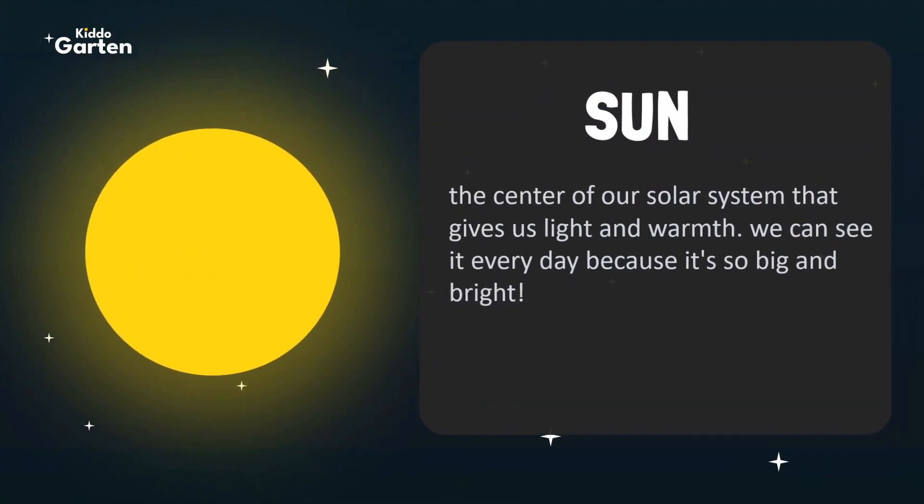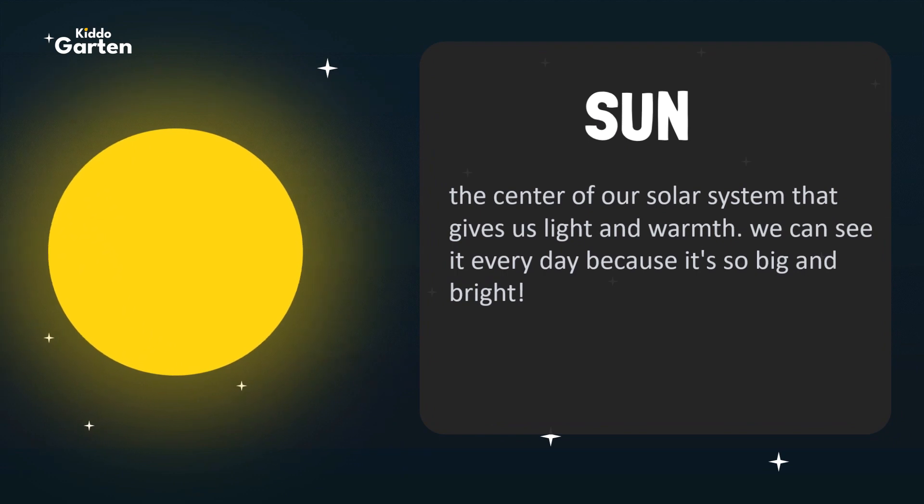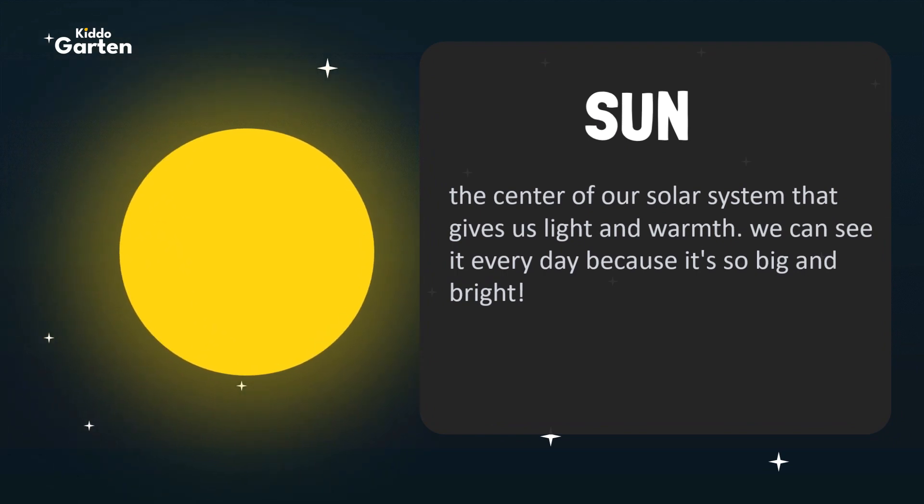First is the Sun. The Sun is the center of our solar system that gives us light and warmth. We can see it every day because it's so big and bright.